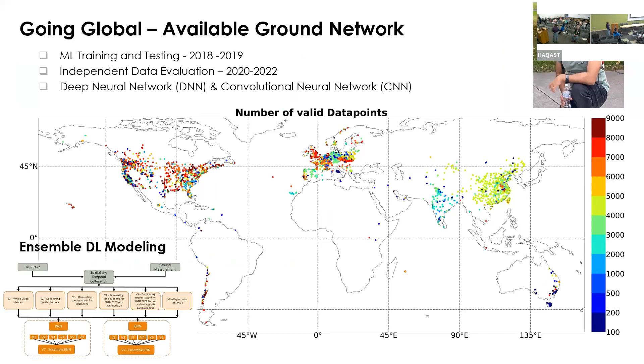Moving on to the global scale: after the regional studies gave us confidence, we thought, why not do it globally? On a global scale, if you look at data distribution, there are a lot of gaps — especially in Africa and South America. These are only data available on open public forums like OpenAQ. There are many challenges going from regional to global: aerosol types change, meteorology is different, topography differs, and there are seasonal variations.